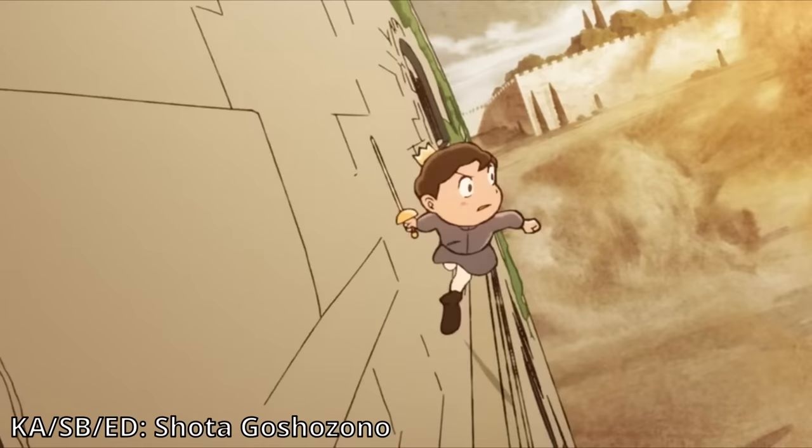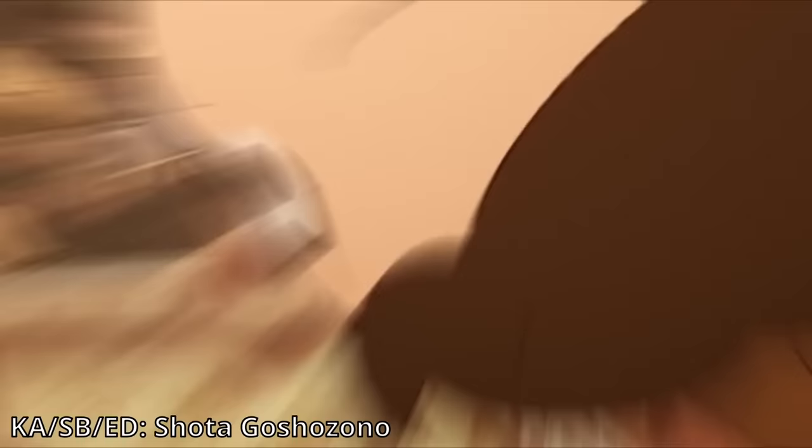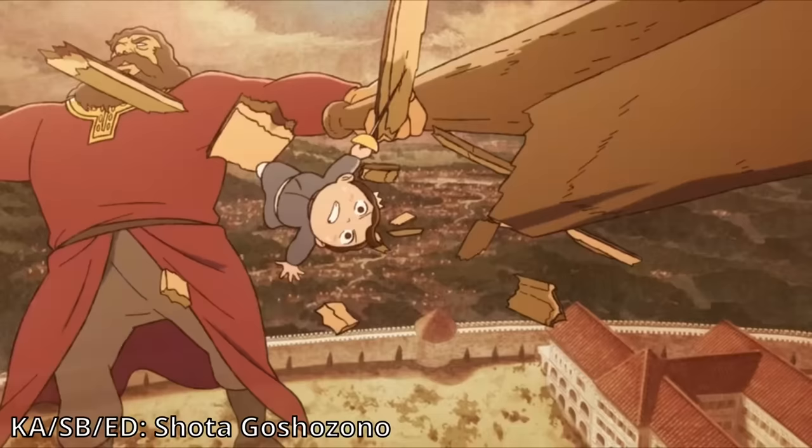Now let's talk about Shota Kushizono's understanding of visual cohesion and how he is as a director — he is one of the best in the industry. He is one of the most creative and genius minds in the anime industry currently. He is the person you need in a project to make the highlights. Chainsaw Man had every single episode directed by a genius person, but even among all those genius people, the most important episode was directed by Shota Kushizono. The same thing happened with Ousama Ranking — the highlight of the entire season was done by him.